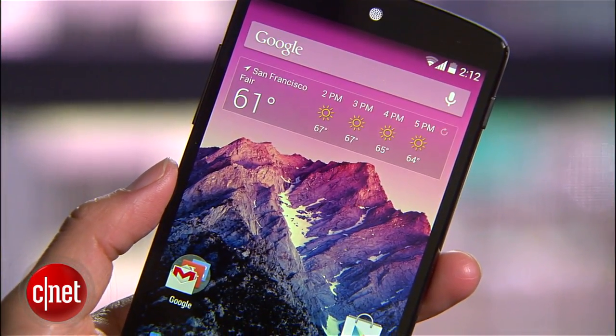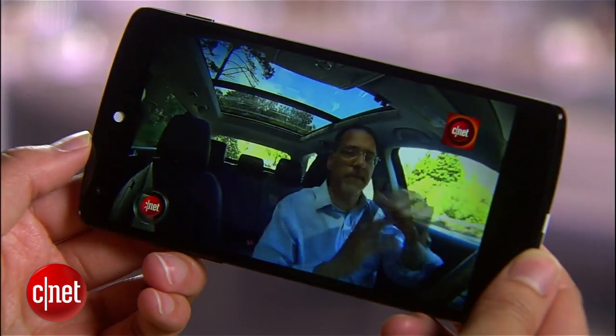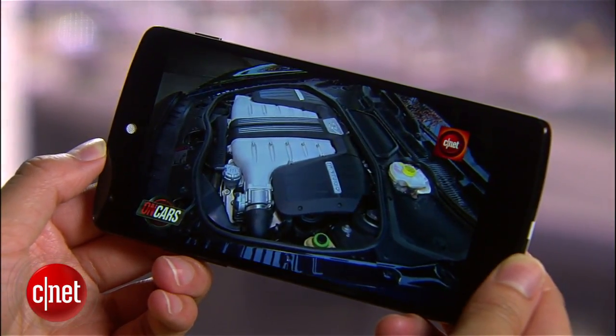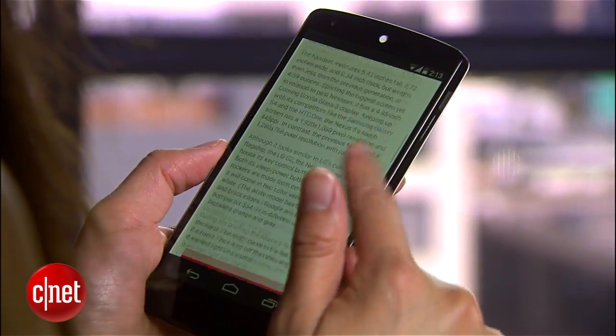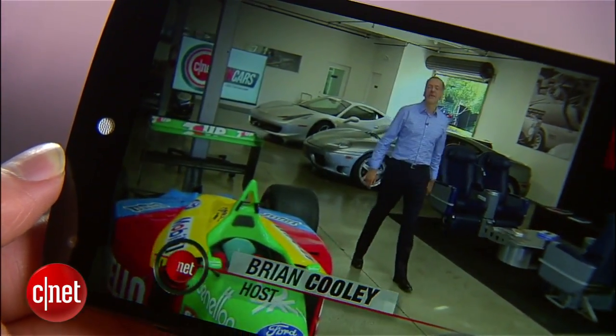At 4.95 inches, the 5 has the biggest screen of all past Nexus handsets. The display features 445 pixels per inch and like the Samsung Galaxy S4 and HTC One, it has a 1920 by 1080 pixel resolution. Images and videos are bright and vivid and look razor sharp.